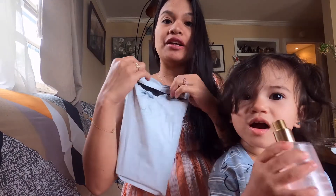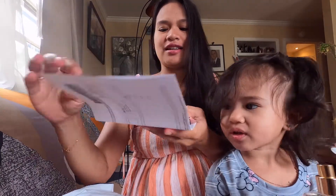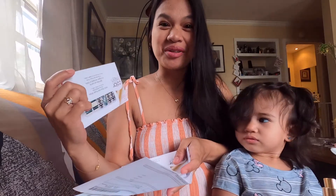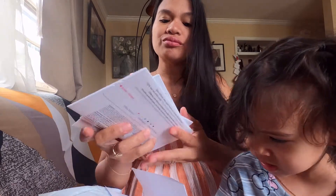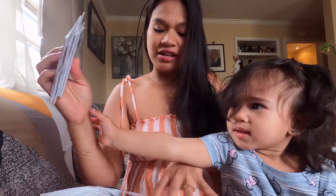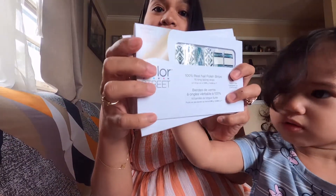I'm opening it right now. This is what we call strip nails. Have you tried strip nails? My friend Hazel loves this one, and even Anna. I've ordered three. This is from Color Street — yeah, the name of the company is Color Street.